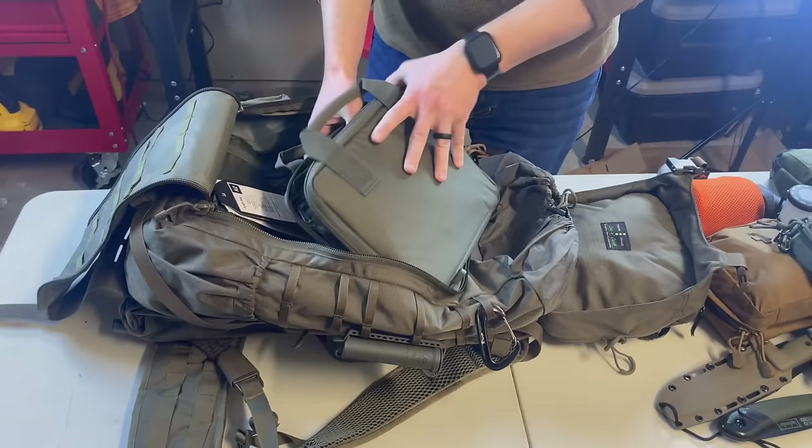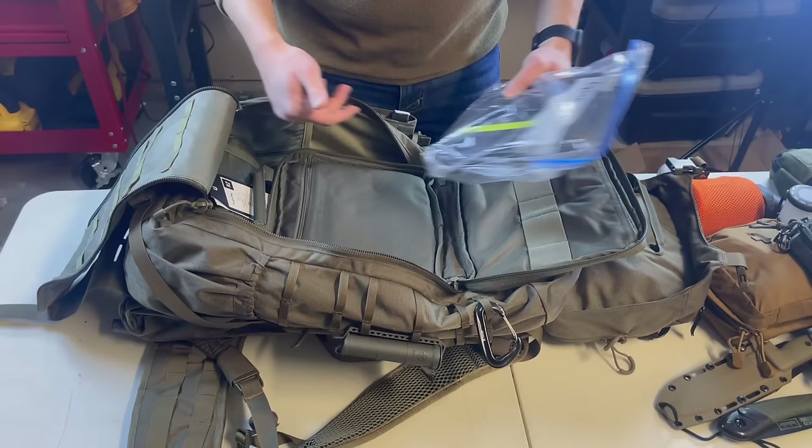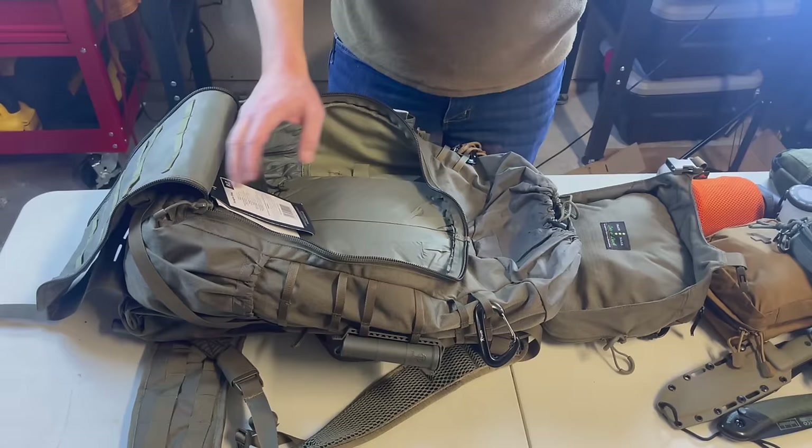Last but not least in a 5.11 pistol pouch — but there's no pistol in here. This is actually a Goal Zero solar panel kit. It's super padded and secure. The Goal Zero Nomad solar panel comes with rechargeable AA batteries, so I can recharge my battery bank and all my handheld devices, giving me unlimited power for my ham radio, satellite phone, and other electronics.